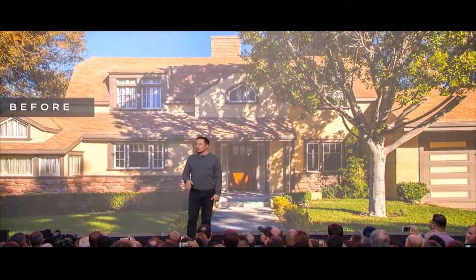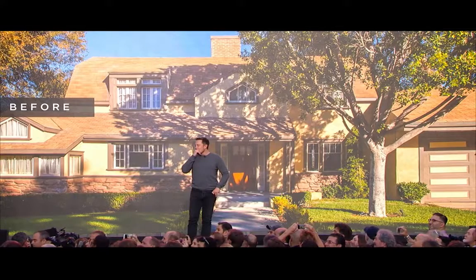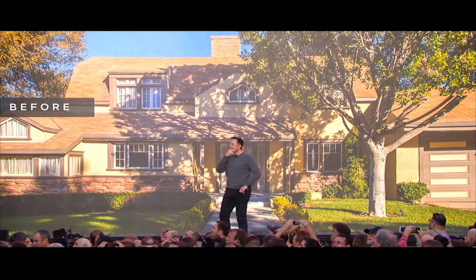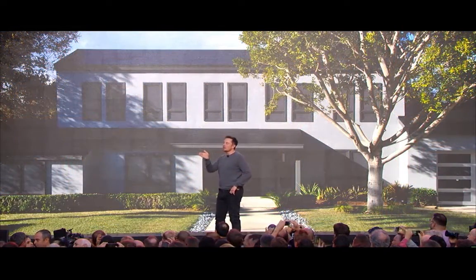The third house is really transformative. Because believe it or not, that's what it looked like before.